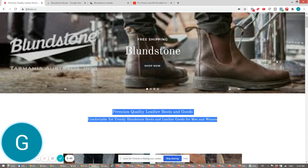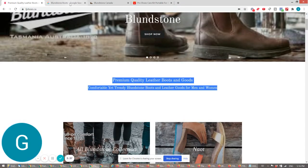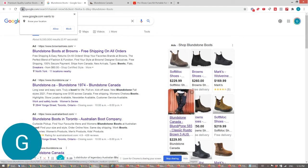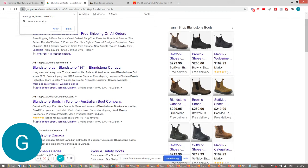Your value proposition — 'premium quality books and goods' — it's good, but it doesn't tell me ultimately why I should buy this stuff and why I should buy it from you specifically. Because I googled it, and I can buy these shoes from Browns.